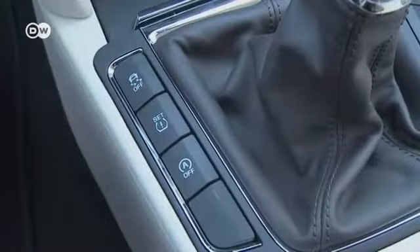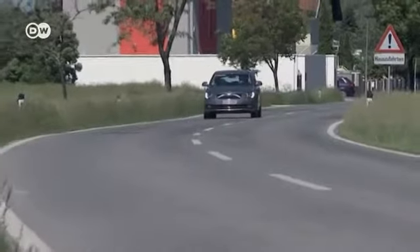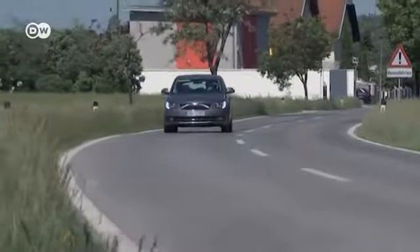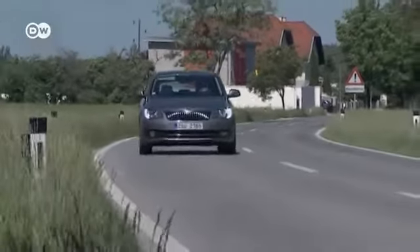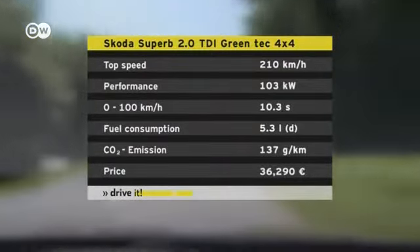There's a 2.0 TDI diesel engine that produces 103 kilowatts of power. The new diesel models and the standard petrol model all feature start-stop systems and regenerative braking. According to Skoda, average fuel consumption is 5.3 liters.